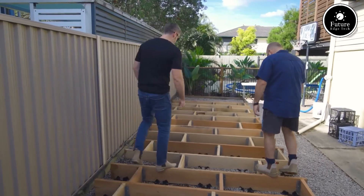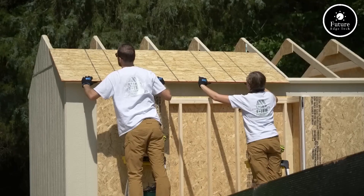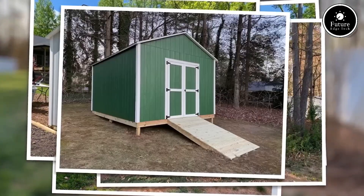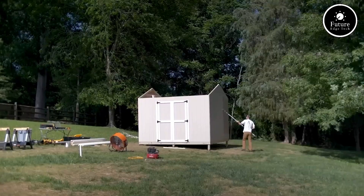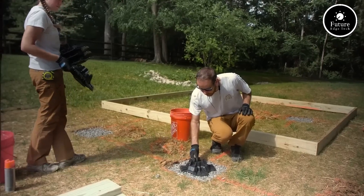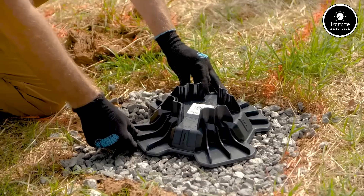Adaptability is another key feature. TuffBlock works with wood or metal framing, and its unique design allows for easy height and angle adjustments, ensuring a perfectly level and secure foundation even on uneven ground. Plus, it's weatherproof, resistant to rot, rust, and termites, meaning your structure stays solid for years to come.